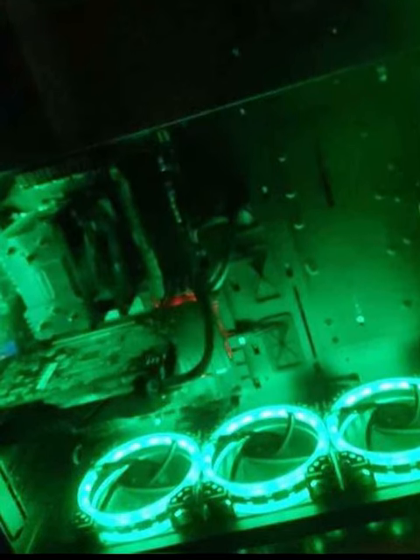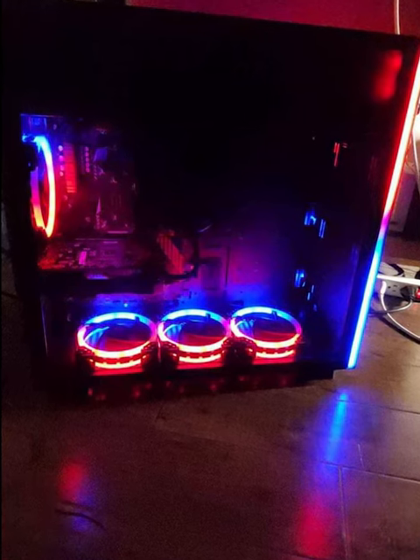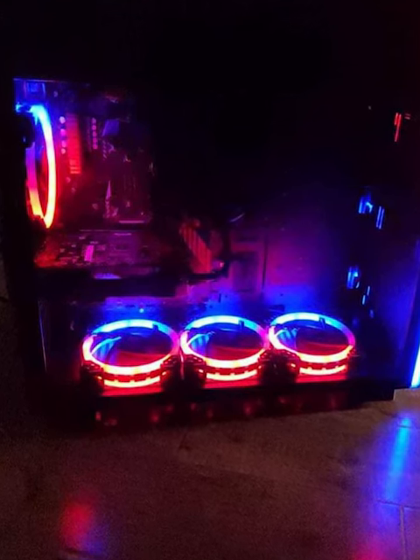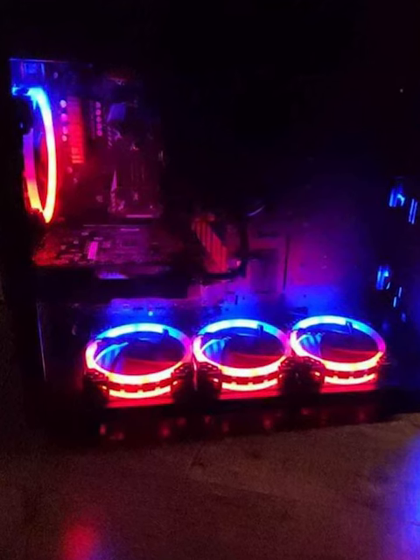Then I would turn around and get a Ryzen 5 3600 for approximately $60 used on eBay, and a used GTX 1080 currently going for around $100, also on eBay. This simple change out would make this computer capable of playing most modern games at great frame rates at 1080p. A little elbow grease and a total of $270 would turn this beautiful computer into a quality gaming machine.